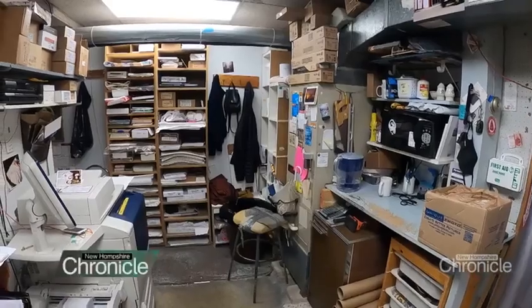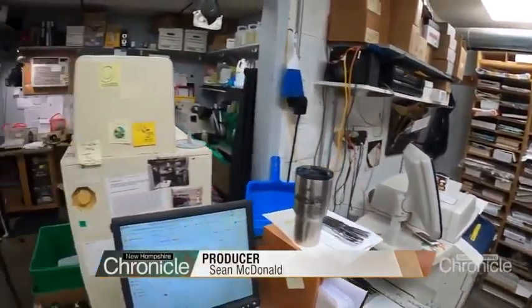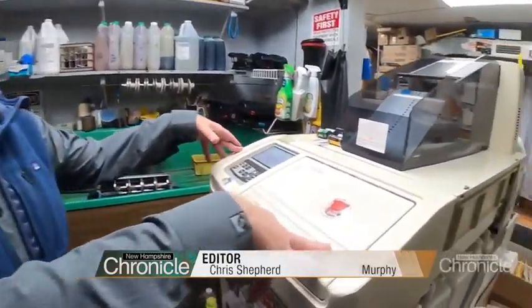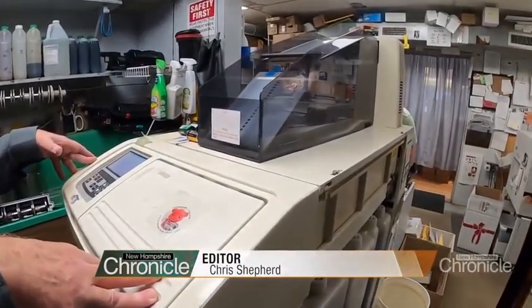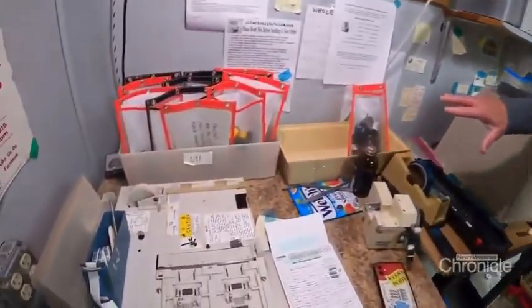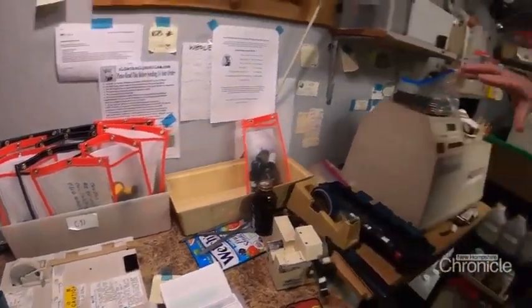Depending on your age, you may or may not recognize what is happening here. This is usually about 70% of your work. This machine right here is a Ritsu film processor, and this shop is one of the few places like it still around.